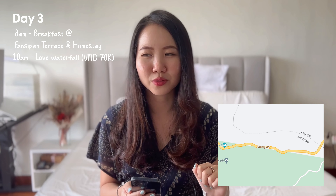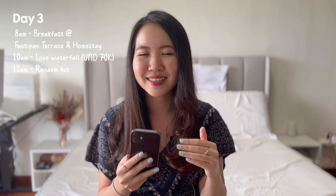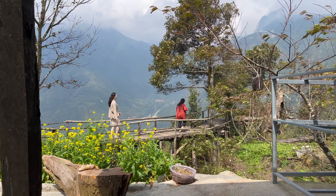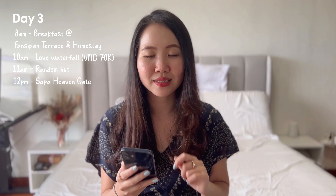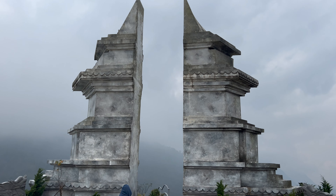After the waterfall track, we continued driving down the road — I'll leave the highway name on screen. We found a little hut selling coffee for 30,000 Dong per person where you could sit and enjoy the views, plus a photo attraction spot for 40,000 Dong admission. Just drive along the road away from Sapa town and it'll be on your left. We then drove back toward Sapa town and reached Sapa Heaven's Gate, with admission at 120,000 Dong. This place has beautiful viewpoints of the valley, steps you can climb for photos — really breathtaking.